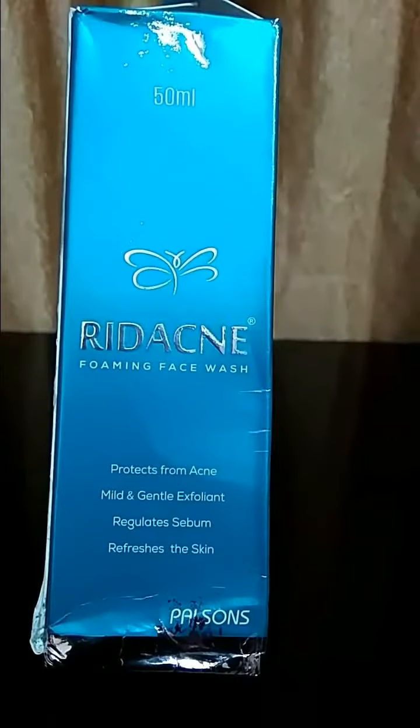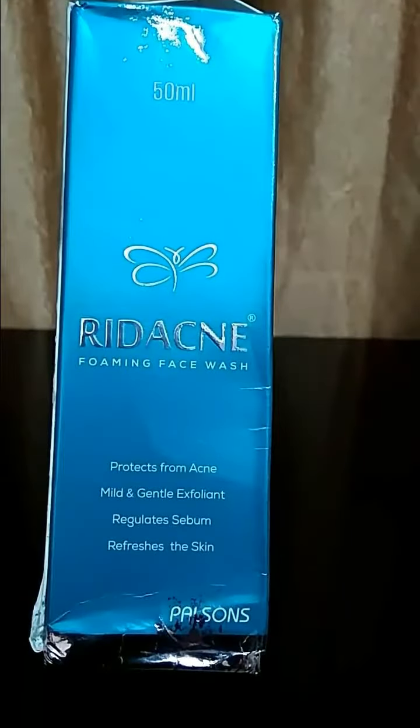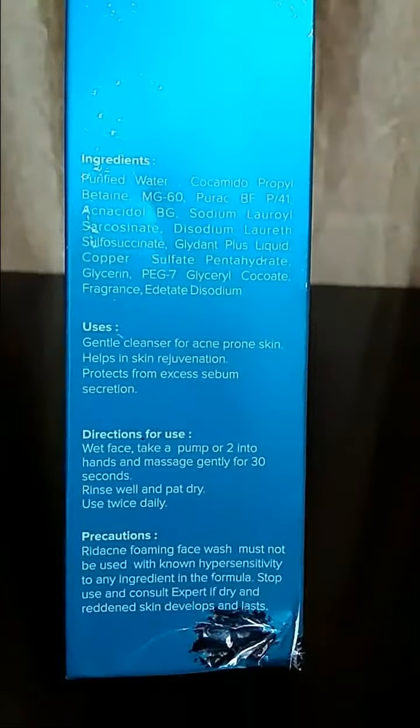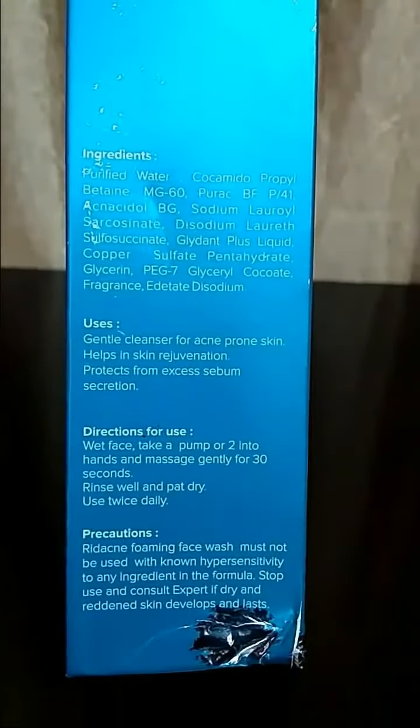Hi everyone, welcome to my channel. I'm back with another review. Today it's the Rid Acne Foaming Face Wash. It is from Palsens. It is a gentle cleanser for acne-prone skin and it can work with oily to normal skin types.